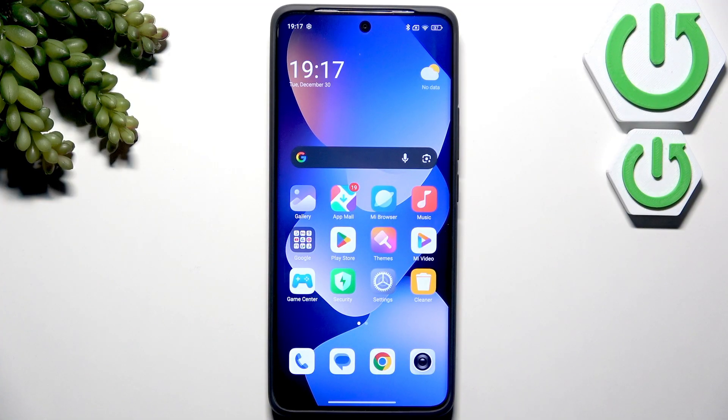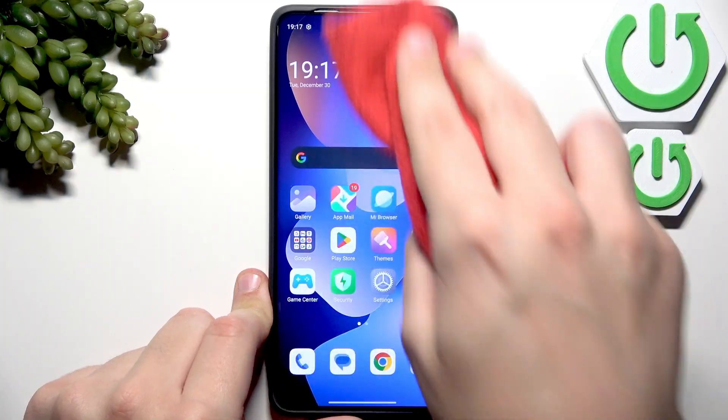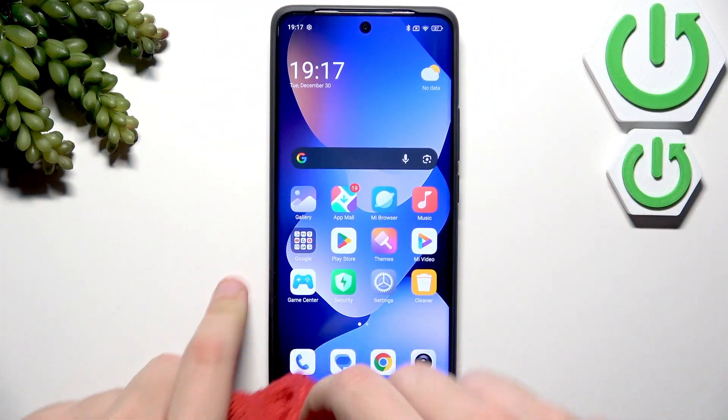What you guys can do next is clean your screen with a microfiber cloth. Just give it a few swipes — three swipes are definitely enough to clean your screen.